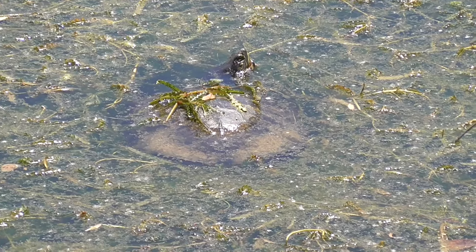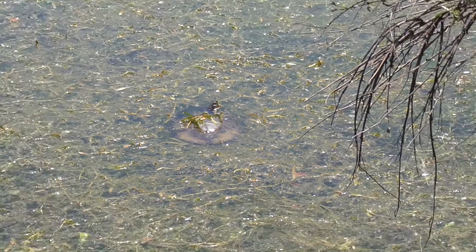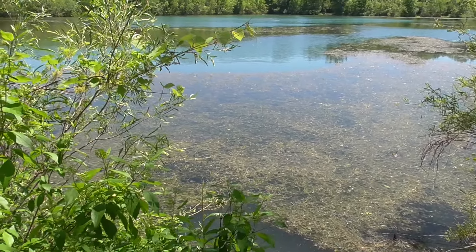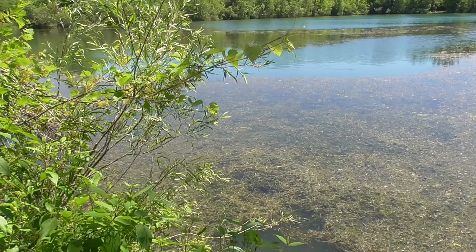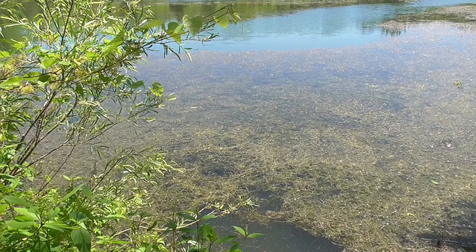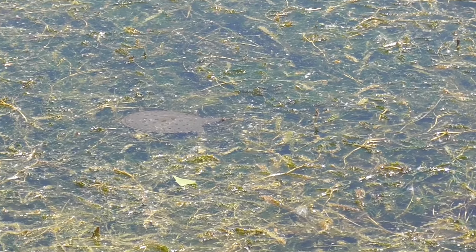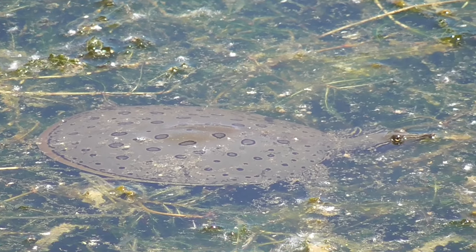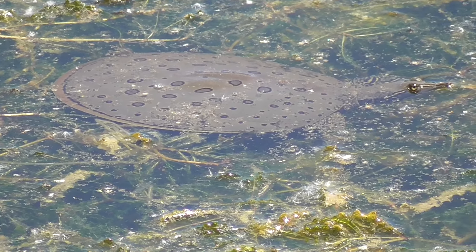A couple of bigger turtles out here. There's one over here on the left, a little bit smaller. Looks like a bigger soft-shell.